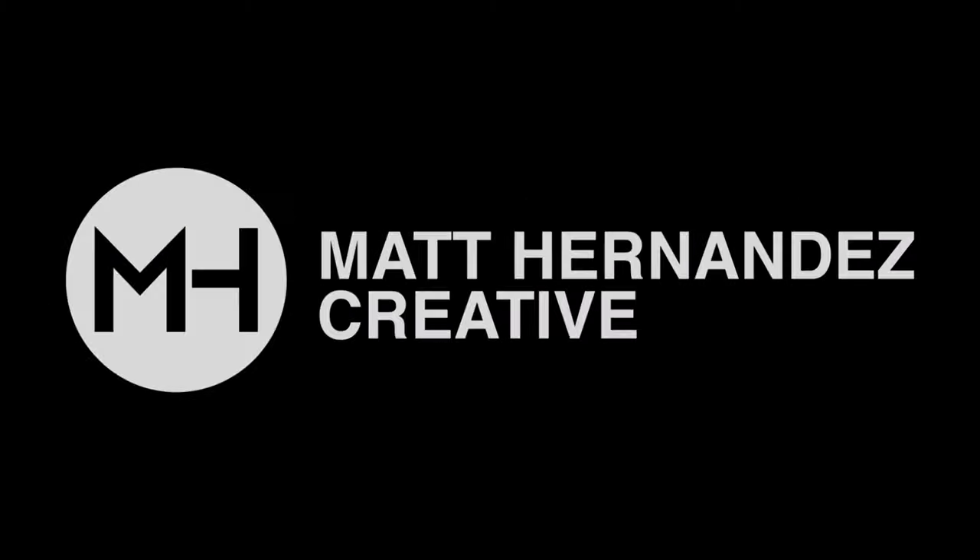Hey guys, I'm Matt Hernandez. Welcome back to the channel. Today we're going to talk about what gear I take with me on an everyday basis. So we're not going to go over cameras and lenses — I did that recently in a different video about the top five things you need to start your sports portrait photography career. We'll link that down below in the description. Today we're just going to be talking about lighting equipment and lighting gear.